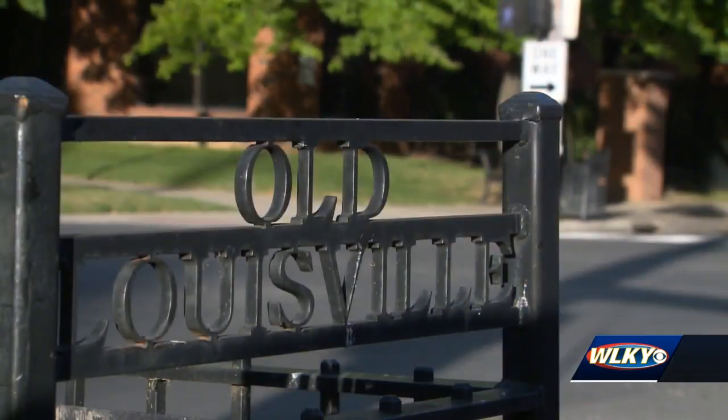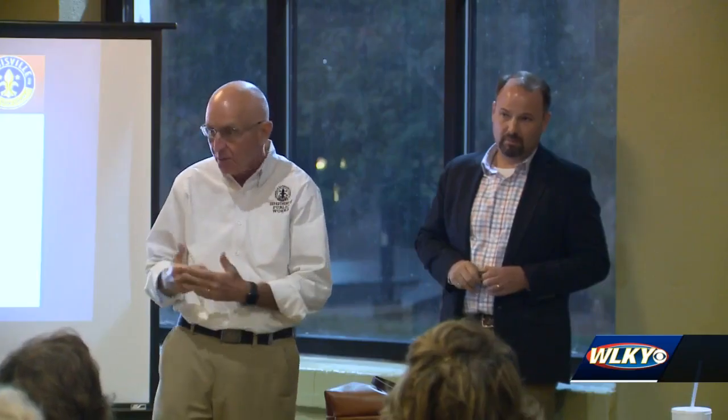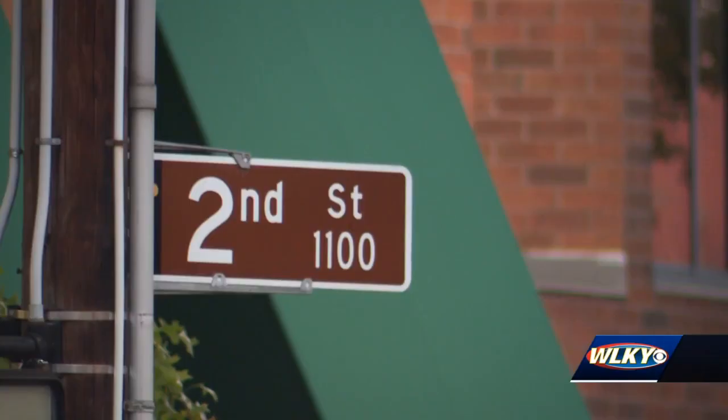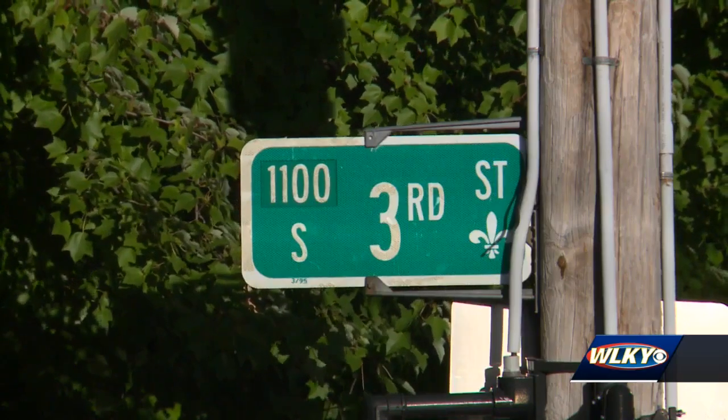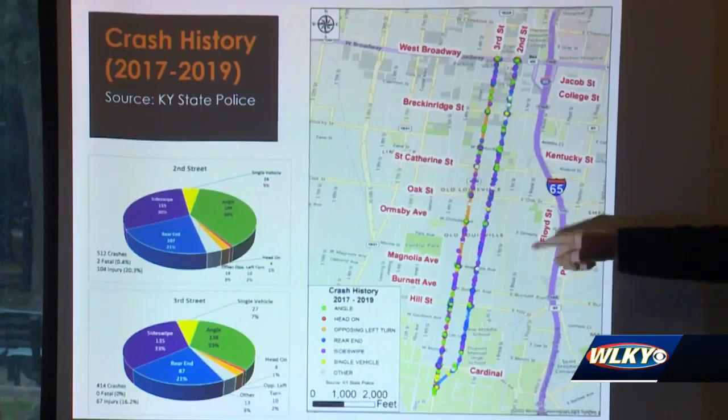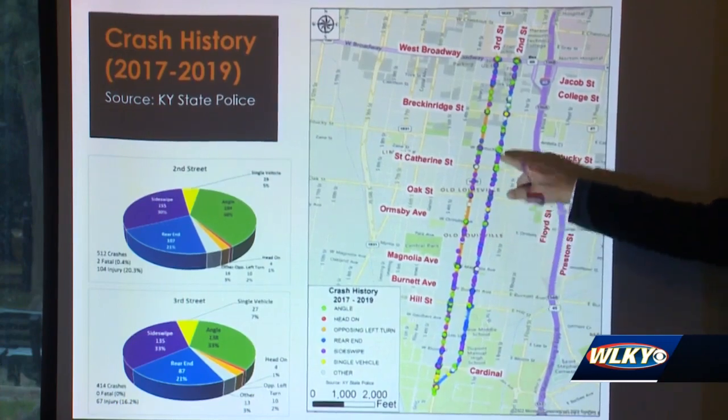Now the focus has shifted to Old Louisville. For the last several months, the same group that converted 1st Street to two-way traffic is now looking at 2nd and 3rd Streets. The corridor being studied stretches from Broadway to Cardinal Boulevard. The study took a close look at traffic volume and crash data. The goal is to make sure the two-way conversion can happen safely and still accommodate demand for all modes of travel.